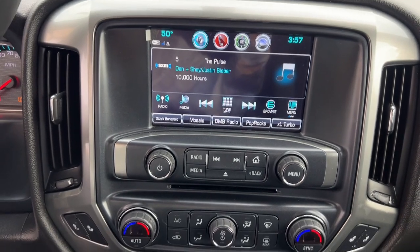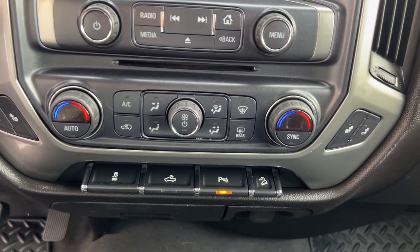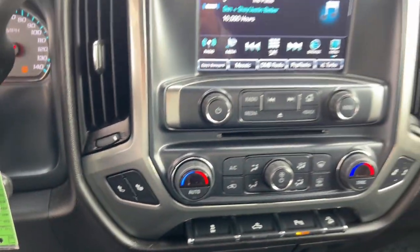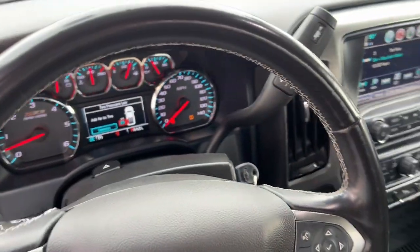Feel prepared for the job in this well-built Silverado LD. Treat yourself to a test drive today. Our staff will toss you the keys and give you an outstanding customer experience.